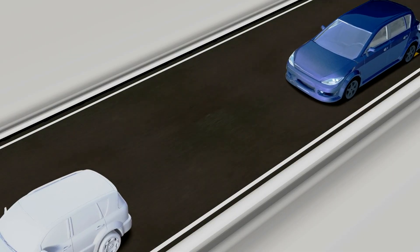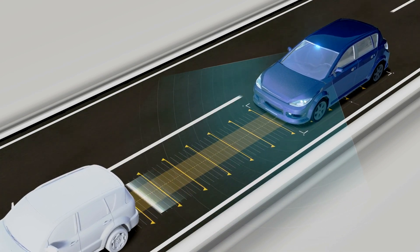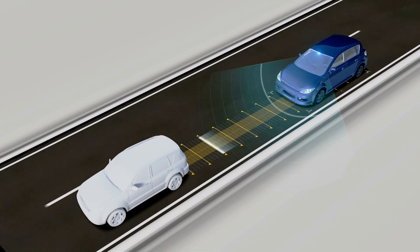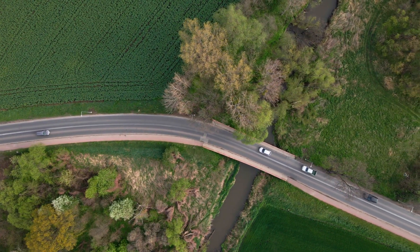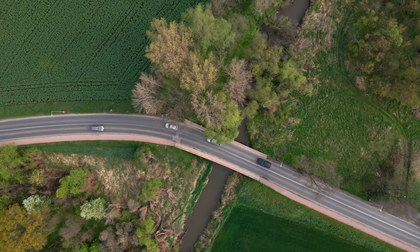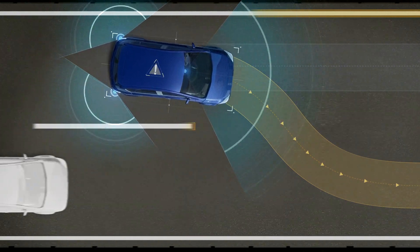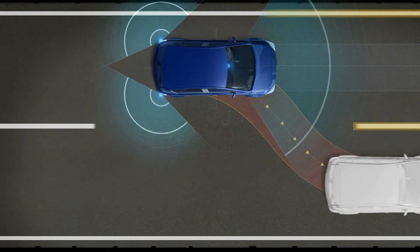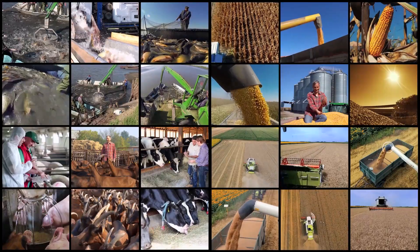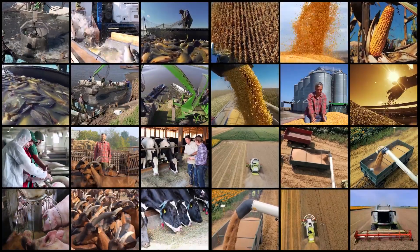How do autonomous vehicles improve efficiency in agriculture? Autonomous vehicles are transforming the agriculture industry, offering increased efficiency, productivity, and sustainability. Increased productivity: Autonomous vehicles can work around the clock, reducing the time it takes to complete tasks such as planting, harvesting, and spraying. This increased productivity can lead to higher crop yields and reduced labor costs.